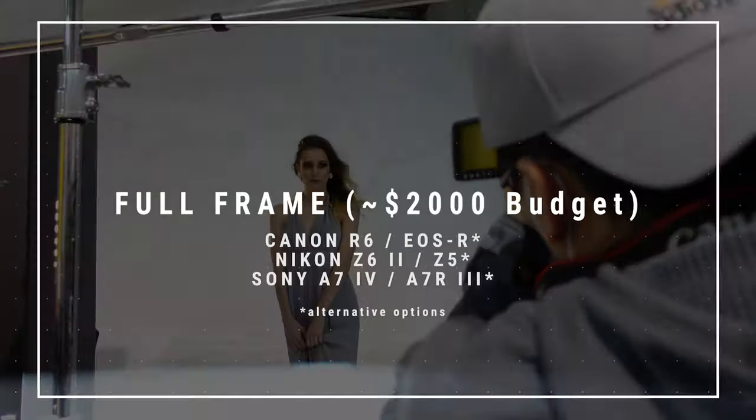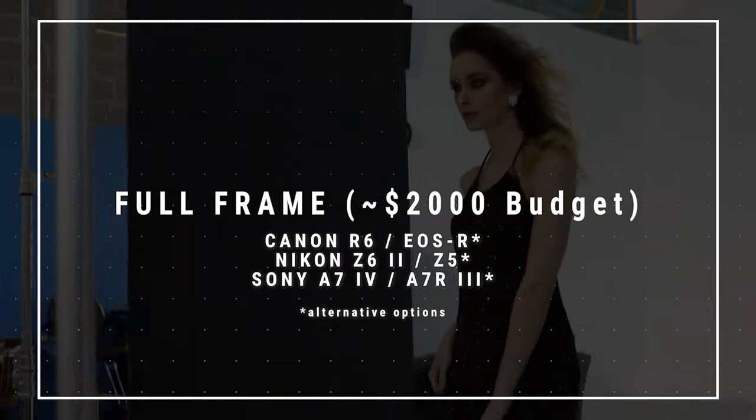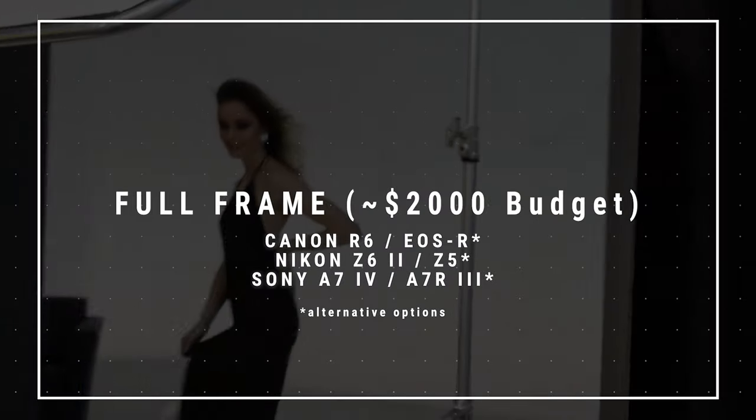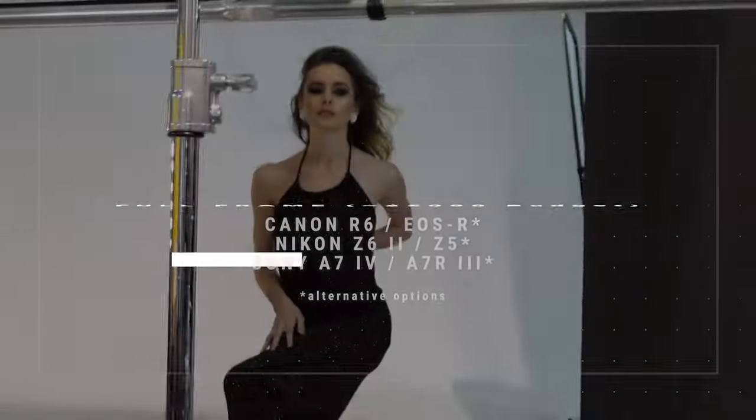If these cameras are out of your budget, I would look at their lower pixel siblings. You can look at the Canon R6, the Nikon Z6 Mark II, and Sony should have a new a7 IV coming out this year.